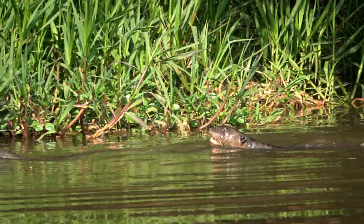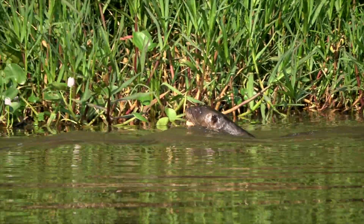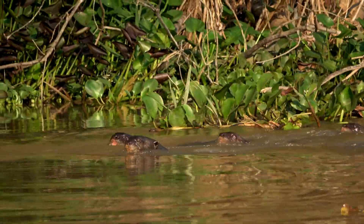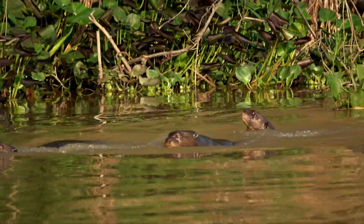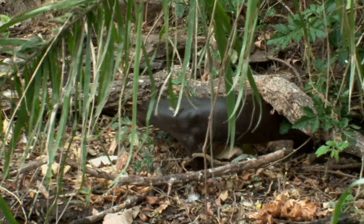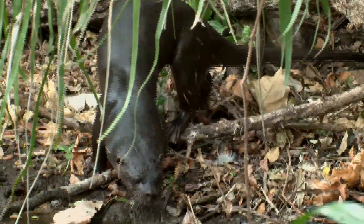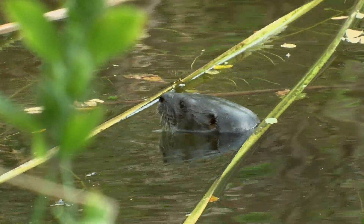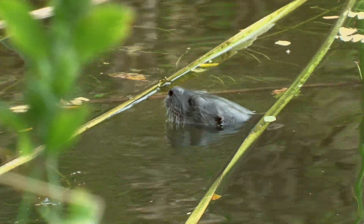In South America, the endangered giant river otter is much, much bigger and travels in large family groups. Neotropical river otters live in much warmer habitats, so have much thinner fur that has two layers: an inner layer that insulates and is dry, and an outer layer of dense, oily, long guard hairs.